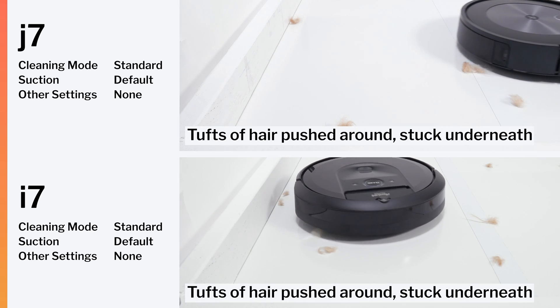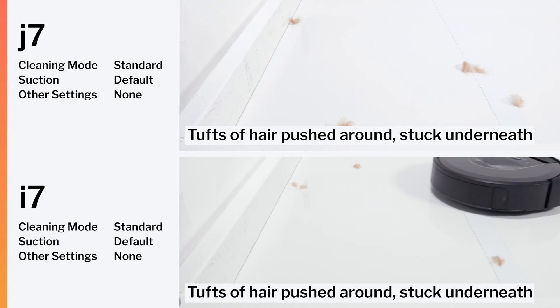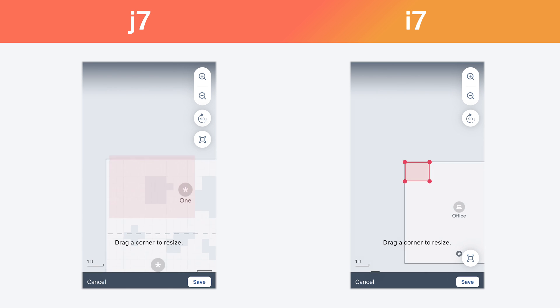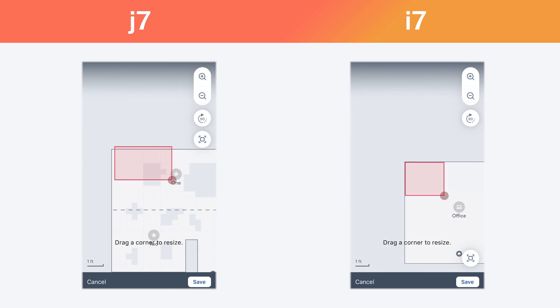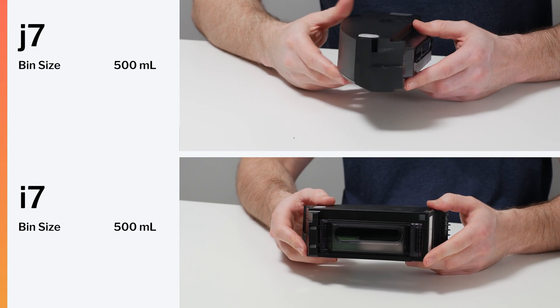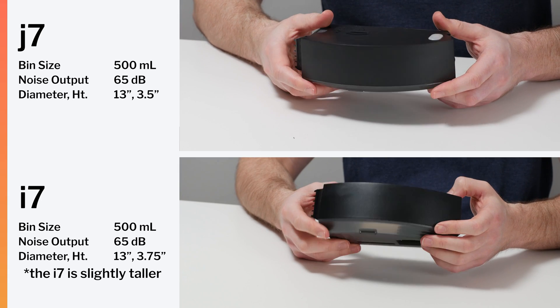You use the exact same app with very similar functionality to control both robots. Both robots are also full-fledged mapping robots, so you can set no-go zones and cleaning zones for either robot. Bin size is identical for both robots, as is noise output and each robot's overall dimensions.